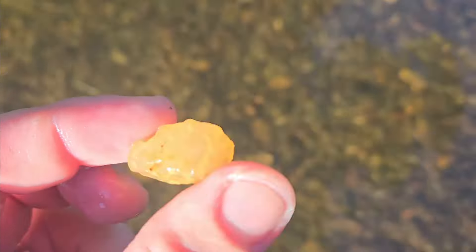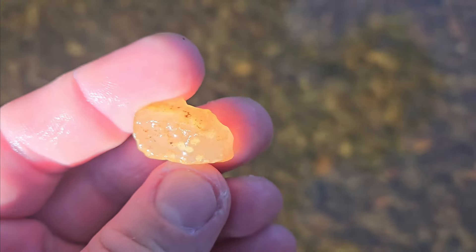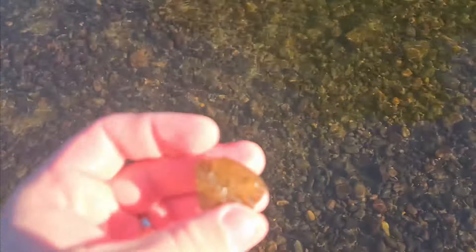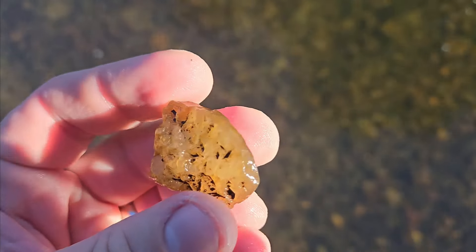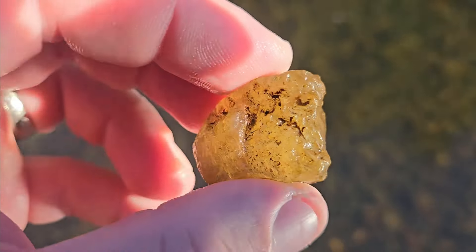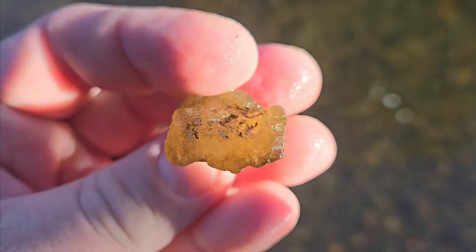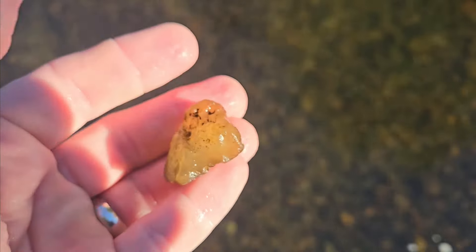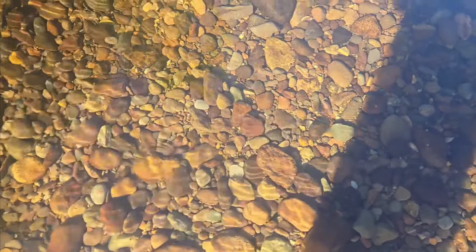Yeah, there we go — piece of chalcedony. I just pulled it up out of the river, pretty cool. It's got like some crystal impressions maybe. I think it's mostly just chalcedony but still pretty fun. Very dirty. I see another nice piece of chalcedony — looks like a nodule from here. Let's grab it and check it out.